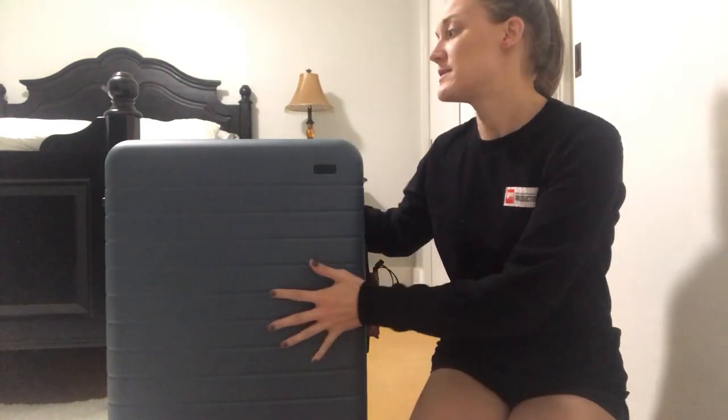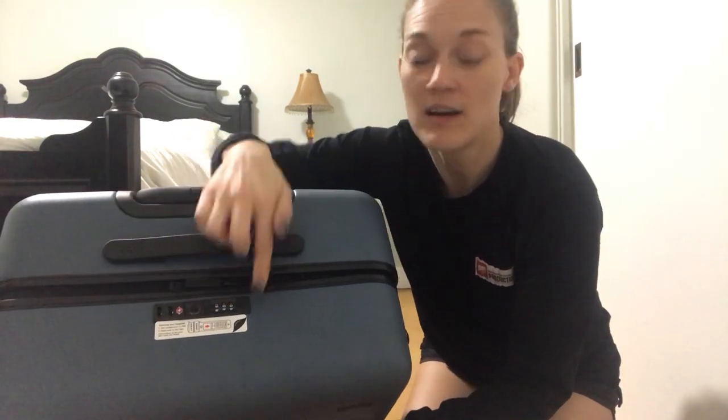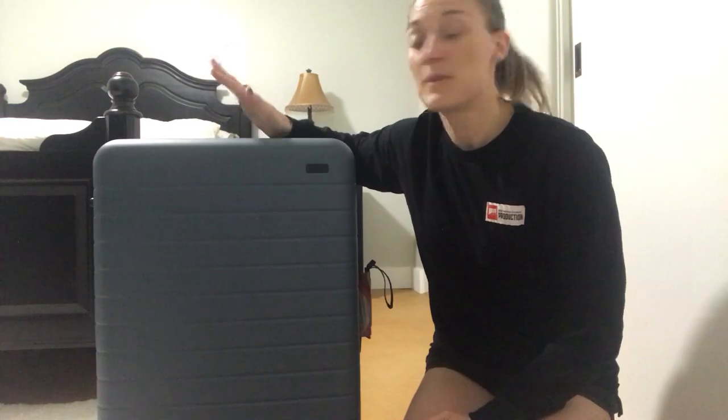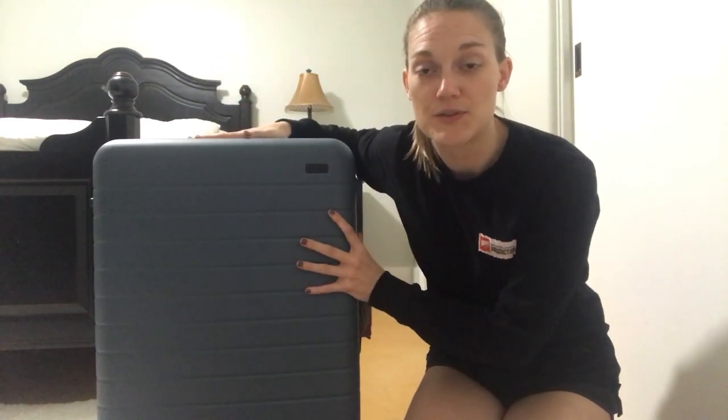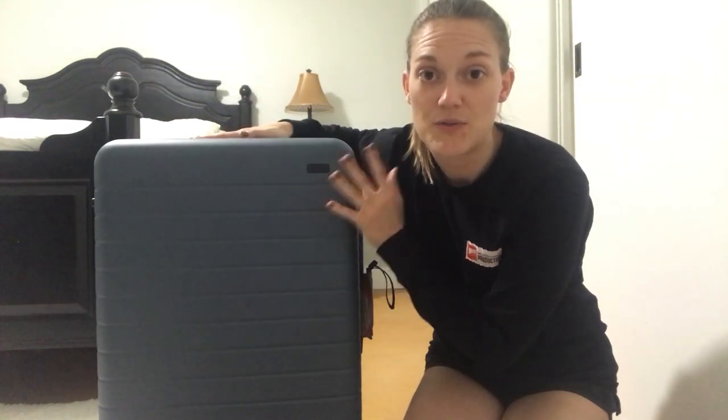Other than the battery, the features of the Away suitcase are the same across sizes. At the top you also have a lock that is TSA-approved — if you like to lock your suitcase while you're in the airport so nothing happens to your items, you have that option, and you set your own code for it.